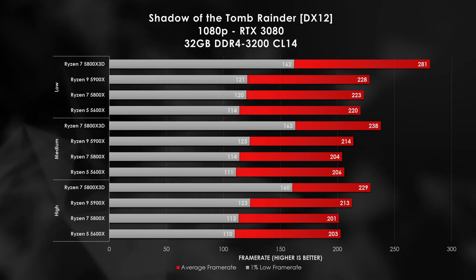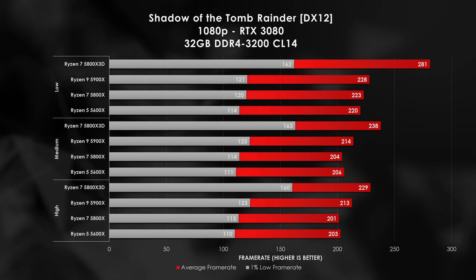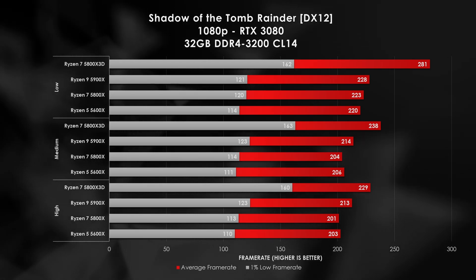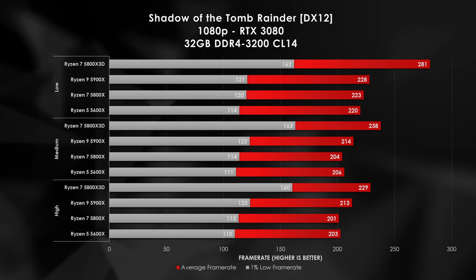I tested all 10 games today at multiple quality settings to get a mix between CPU-stressful situations and settings more comparable to what a typical RTX 3080 would experience. If you'd want to see a more in-depth review on all the data I'm showing today, make sure you hit subscribe and let me know down in the comments.